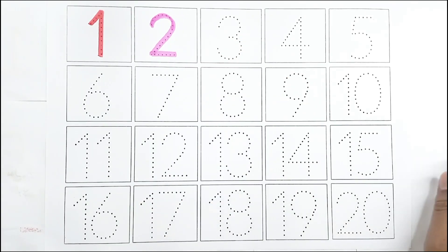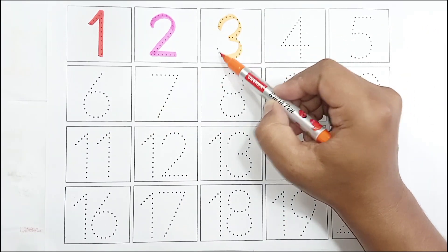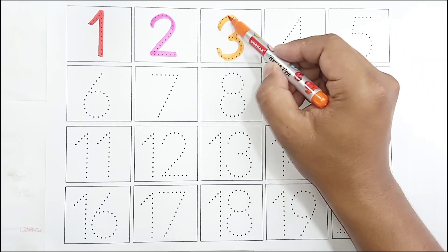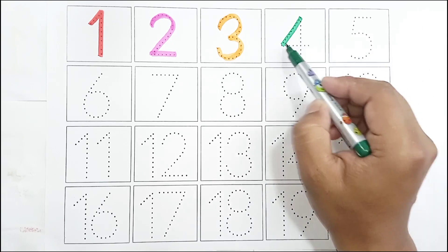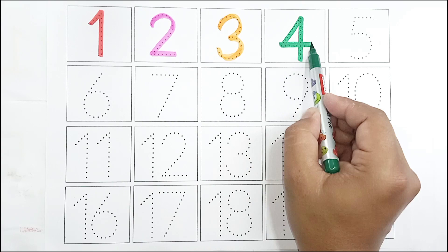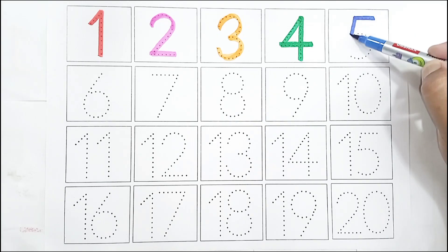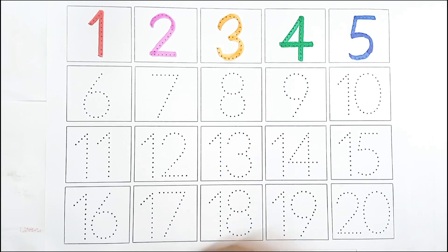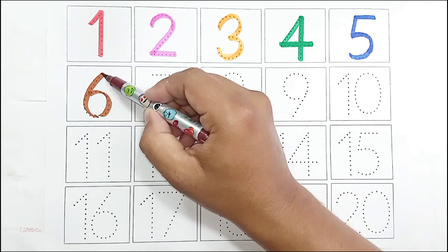Orange color, three three. Green color, four four. Blue color, five five. Brown color, six six.